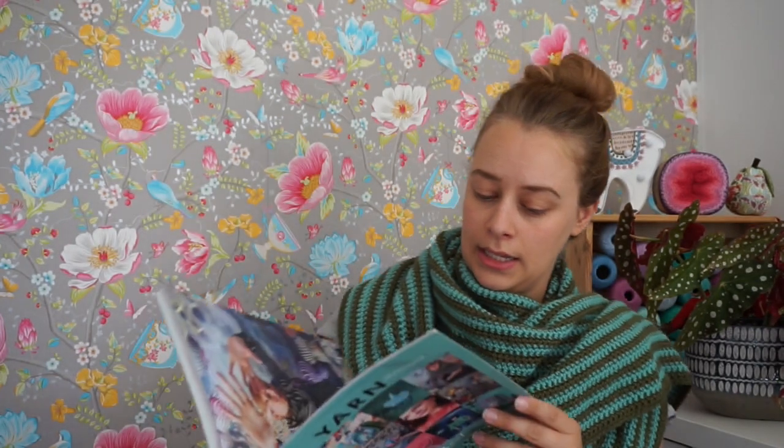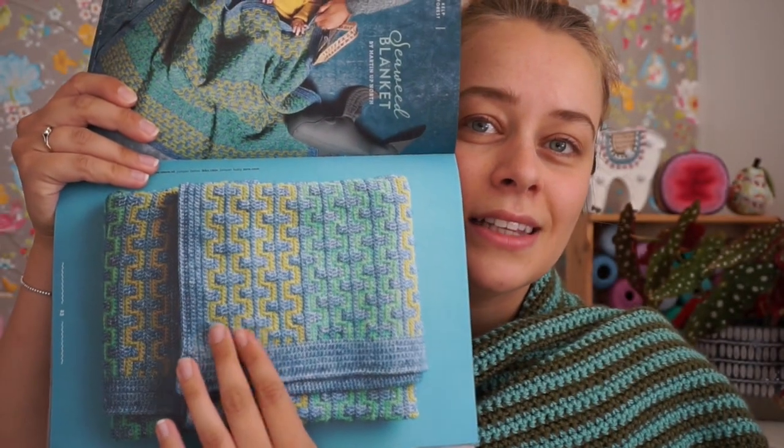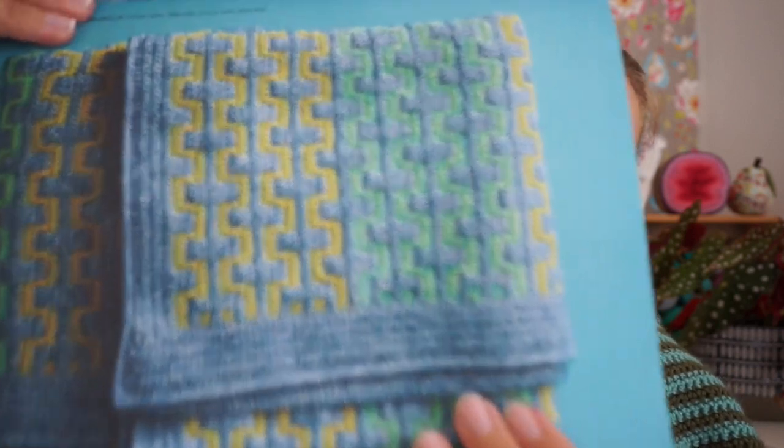It's a pattern by Esme Crick, who is Red Sparrow Crochet on Instagram — I just love her projects. This shawl is in black and white, but to stay in the reef theme I decided to give it kind of kelp colors, similar to the kelp blanket by Martin of North. I decided to use those colors for the shawl.